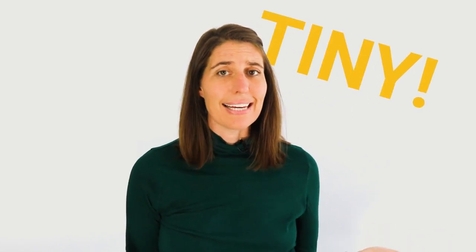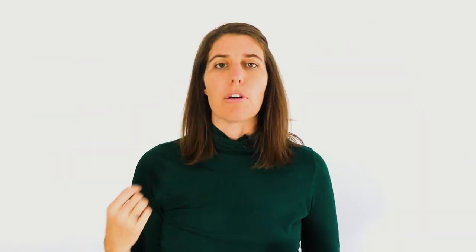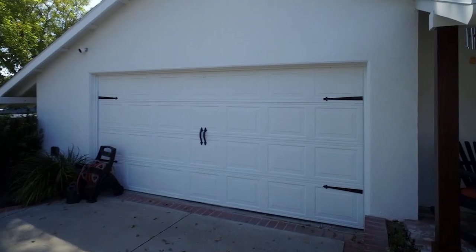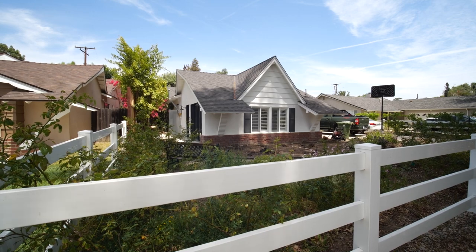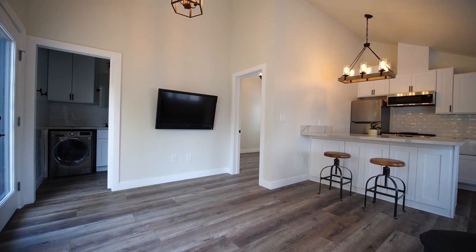First, there's size. Tiny homes are, well, tiny. The minimum allowed size is 150 square feet and the maximum is usually around 400. For perspective, 400 square feet is about the size of a standard garage. With clever ADU design, this size can make for a cozy and functional space. While you can go as small as 150 square feet, we don't recommend going any smaller than 300 square feet if your tiny home is going to be used for long-term housing.